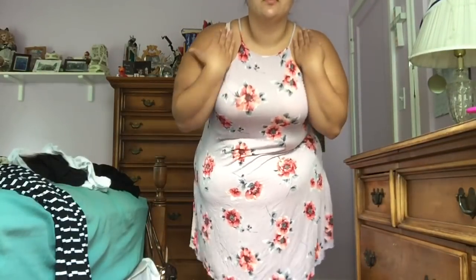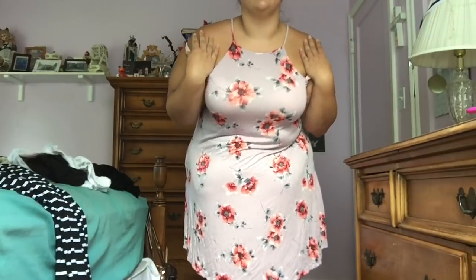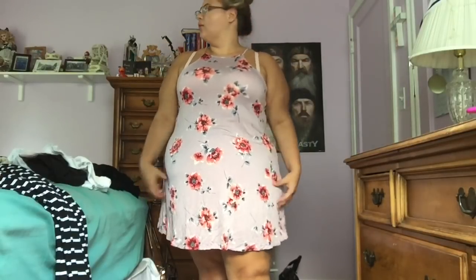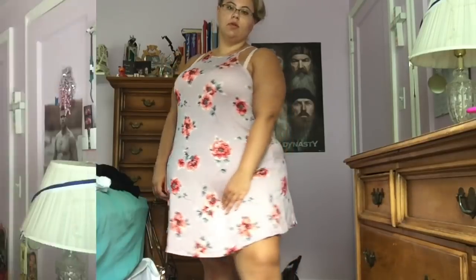This is the dress from Forever 21 — super cute, summery, and girly. I'd obviously wear it with a strapless bra so you can see what the neckline looks like — just a halter neck. I wore this dress to my brother's graduation and it just looked really cute, kind of dressy but not too dressy.